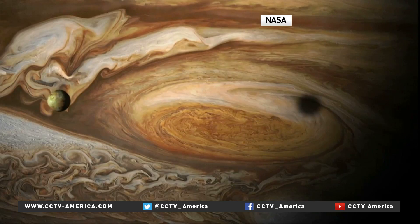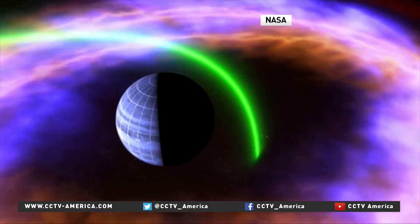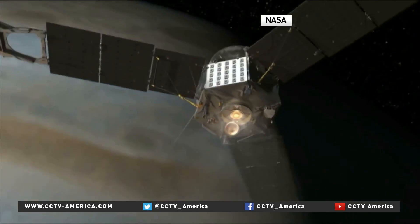Scientists hope Juno will provide a year-and-a-half's worth of data over three dozen orbits. But first things first — Jupiter orbit insertion. Going into orbit could be the riskiest part of this historic, true-life mission.